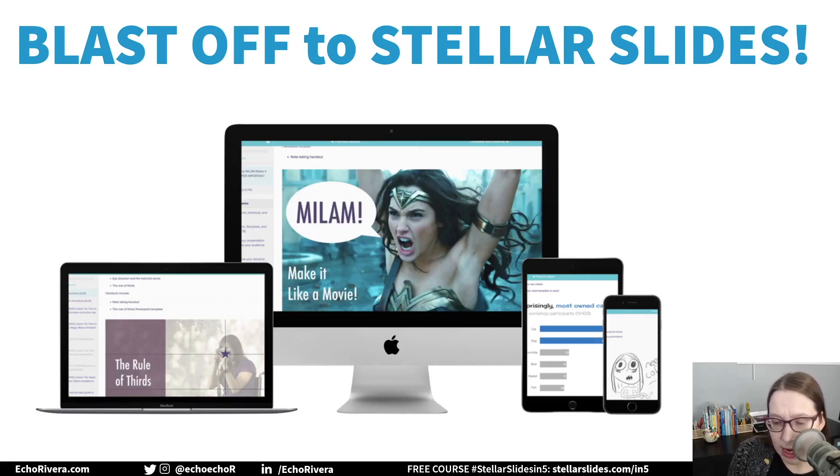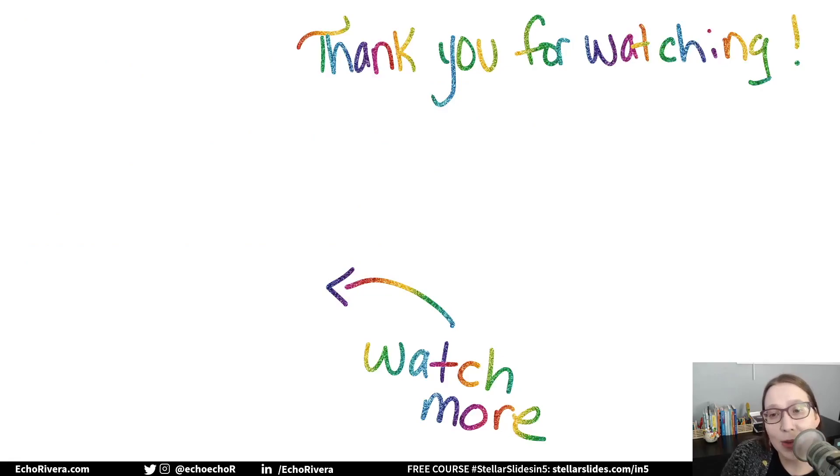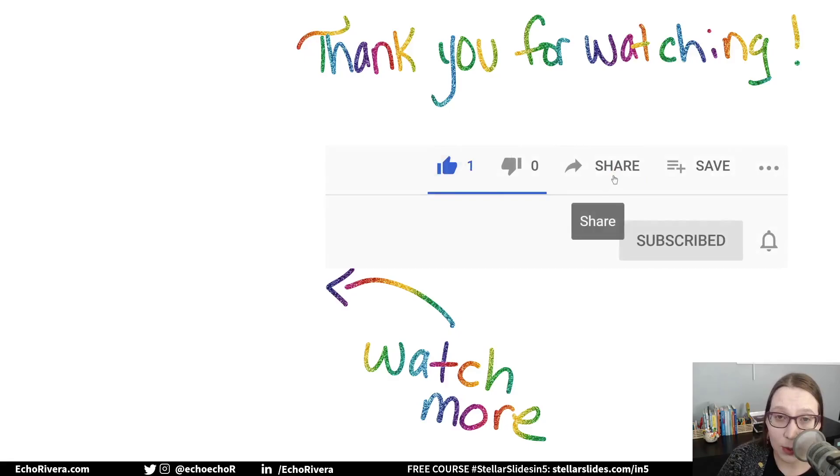Basically people who use slides for lectures and conference presentations, final project presentations, keynotes, job talks, teaching demos, workshops — things like that. More information is linked below, and you can get started for free with my course Stellar Slides in Five. Thank you so much for watching. If you enjoyed this video, make sure you give it a like, share it with someone who might be interested, and subscribe. I'm Dr. Echo Rivera, and thank you for helping me end death by PowerPoint. I'll see you in the next video. Bye!